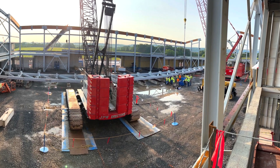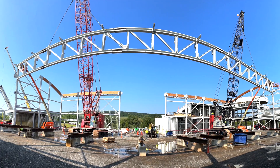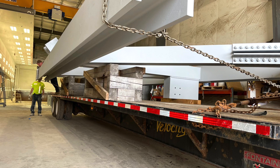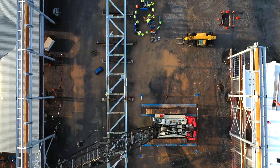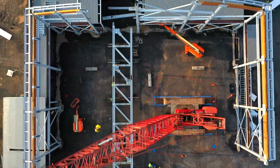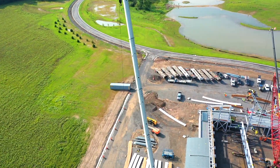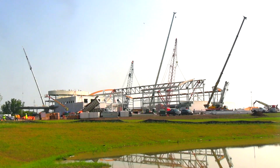A lot of planning has gone into this job. The other day was a culmination of a lot of that planning. We set a 225,000 pound truss. The truss was composed of five pieces — each piece came out on its individual truck. The heaviest section is 60 feet long in the middle and weighs 60,000 pounds. It's 200 feet long, 14 feet tall, and we picked it with two of our crawler cranes in tandem and set the truss into position.